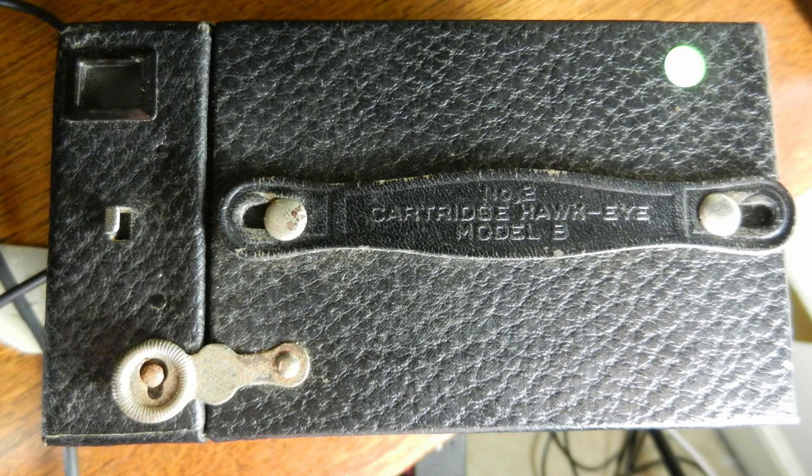The one I'm looking at today is called the Number Two. Its official title is the Number Two Cartridge Hawkeye Model B. People get a bit confused when they hear the name — both Hawkeye and a cartridge camera. It's not meaning the film is in a cartridge; it's referring to the fact that a film looks a little bit like a cartridge of a gun, and Kodak used to refer to the film as cartridge size.